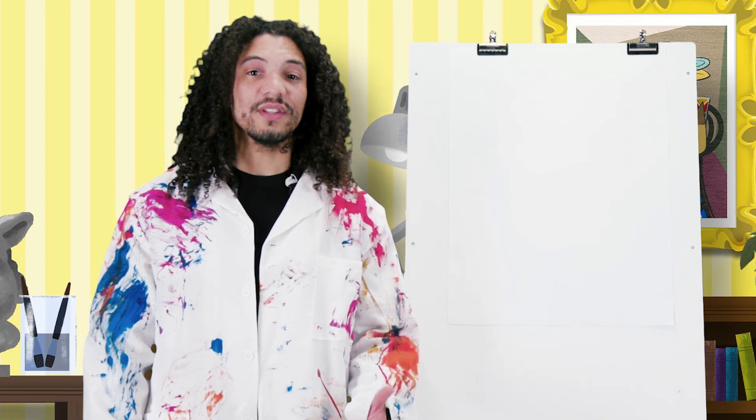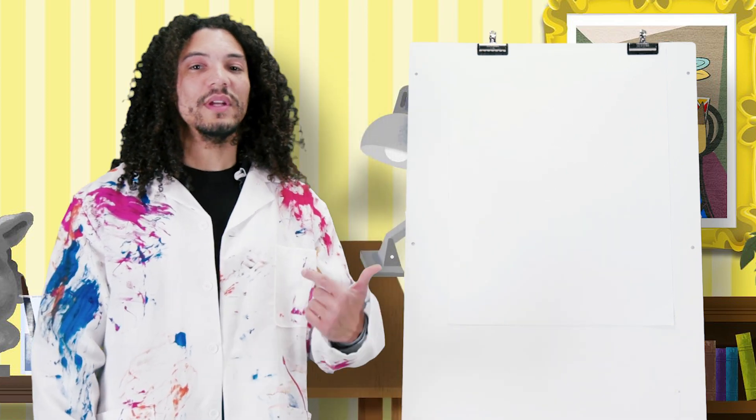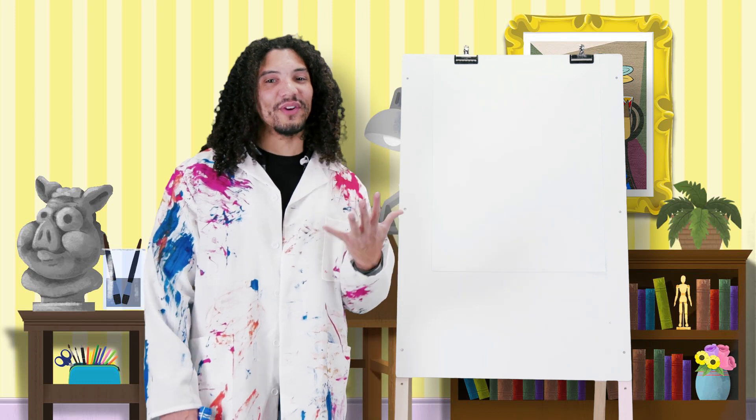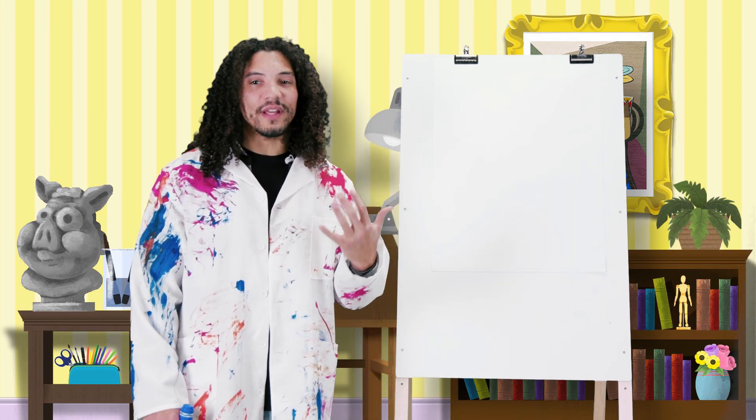This month we're learning that Jesus loves us, and today we learn about the time Jesus helped the centurion. To remember what we learned, let's draw a picture of Jesus and the centurion.